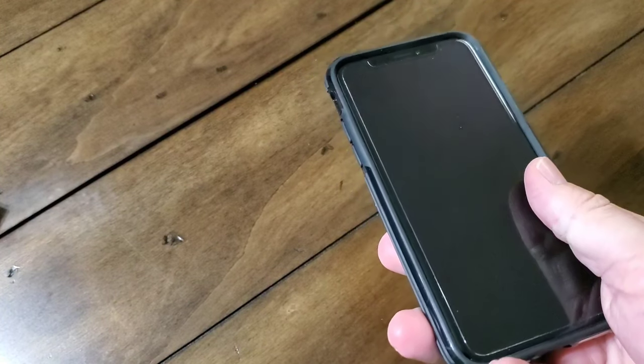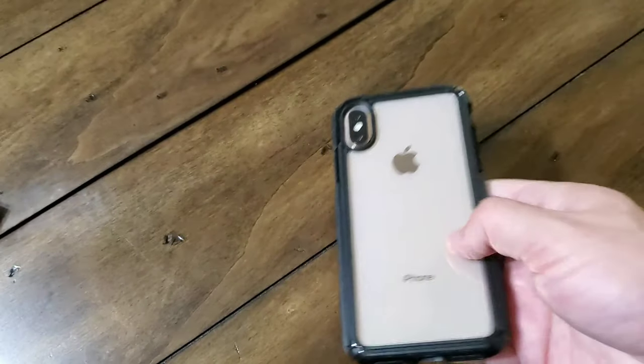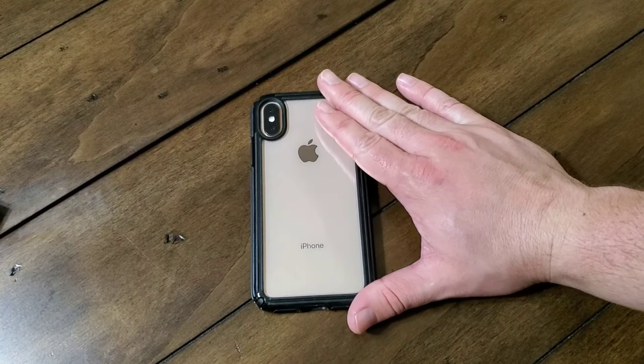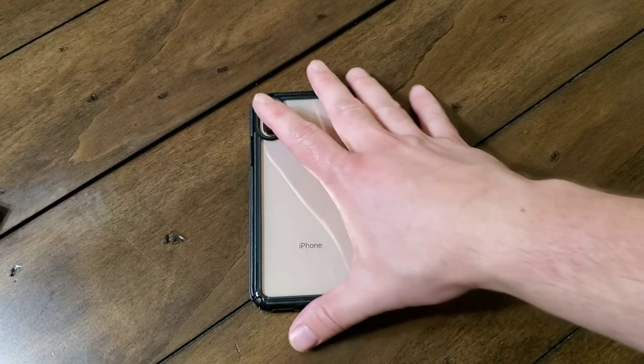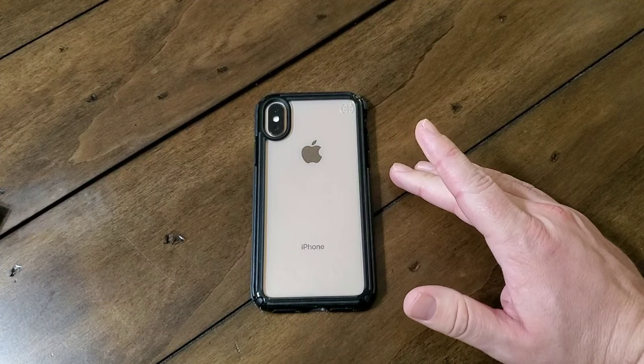That's all on the Speck Presidio V-Grip for the iPhone X and XS. It comes in three different colors: clear and black, clear and Caribbean blue, and clear with gold glitter slash capskin brown. It's $39.95 and it has a lifetime warranty.